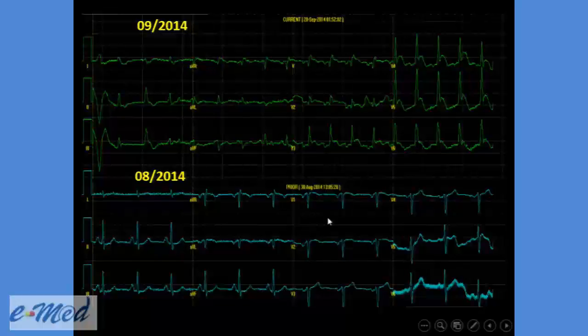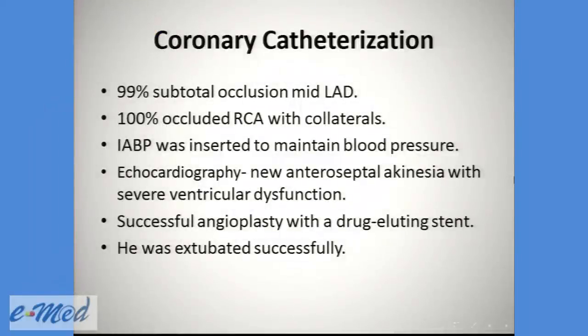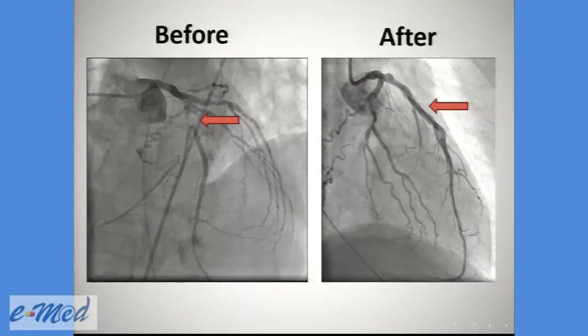You can see here the prior normal ECG from August on the lower side, and the upper image is the ECG from September with ST elevation in the anterior wall. In the coronary catheterization, there was a 99% septal occlusion of the middle LAD, with a 100% occluded RCA with collaterals. An intra-aortic balloon pump was inserted to maintain blood pressure, and echo showed new anterior septal akinesia with severe ventricular dysfunction. He underwent successful angioplasty with a drug-eluting stent and was extubated. You can see the LAD before catheterization and a nice reperfusion afterwards.